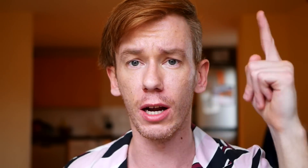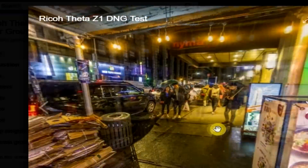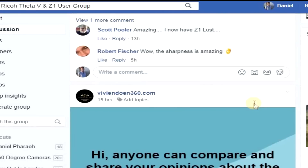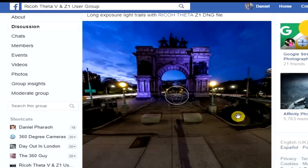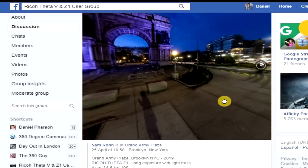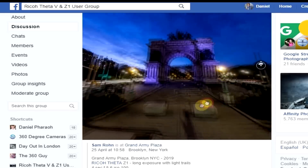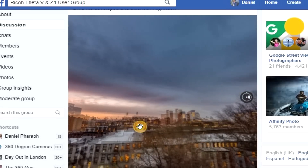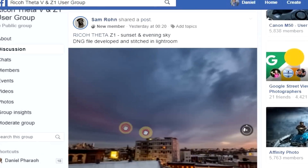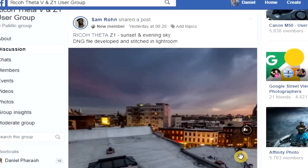There's a Facebook group I run — the Ricoh Theta Z1 and V user group — and I've seen people using this camera and shooting some really artistic photos. This guy is so good; check him out. He shoots some really artistic photos using manual controls. This one shot on the top of a rooftop in New York, I think, is stunning. You would really struggle to get that quality from any other camera out right now, unless you were paying literally thousands or using a DSLR.